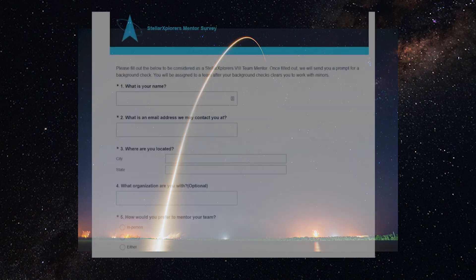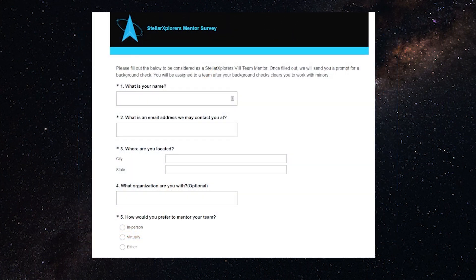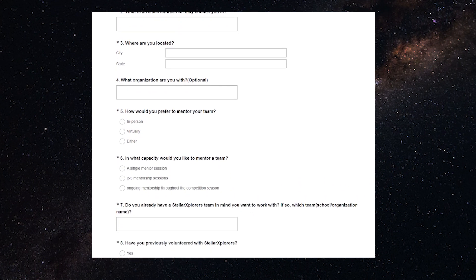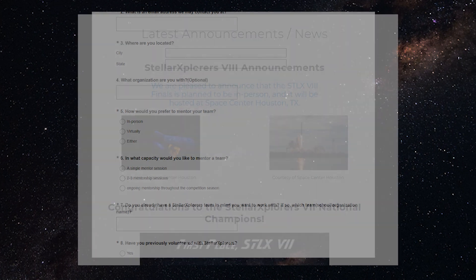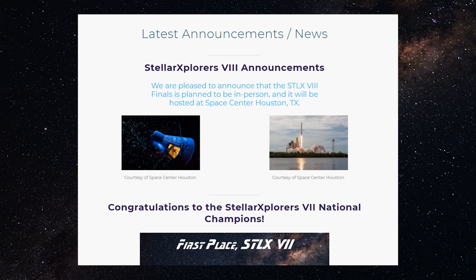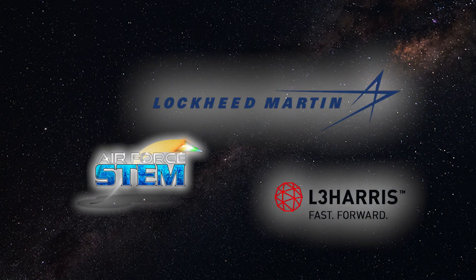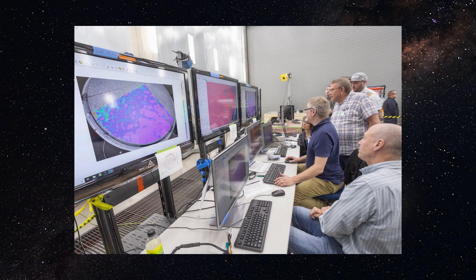If you already have a team, then you would fill out this survey and indicate you are already working with a team. If you do not know of any teams in your area, we will do our best to pair you up with one that is local to you. If you would like to have a technical mentor, we will be posting updates on our website about teams requesting a technical mentor. Technical mentors can come from anywhere — for example, an engineer from Lockheed Martin may support a few teams once every two weeks, mentoring them on the problem-solving process in STK.